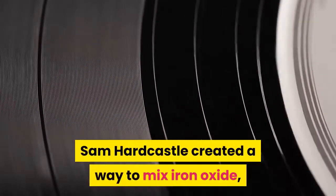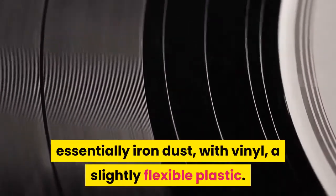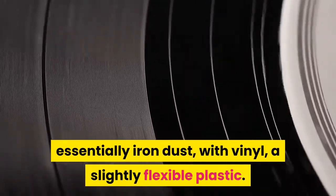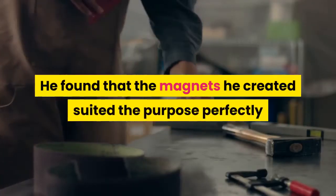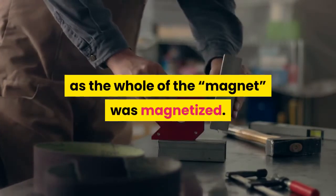Sam Hardcastle created a way to mix iron oxide — essentially iron dust — with vinyl, a slightly flexible plastic. He found that the magnets he created suited the purpose perfectly and held onto surfaces much better, as the whole of the magnet was magnetized.